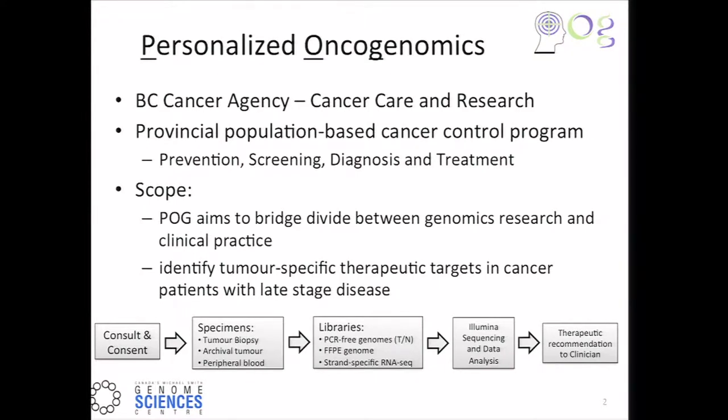Just a little background about the BC Cancer Agency. The population of British Columbia is 4.5 million, living in an area about twice the size of California. We're in quite a unique setting in that we can offer a provincial, population-wide cancer control program, reaching from prevention, screening, and diagnosis through treatment.